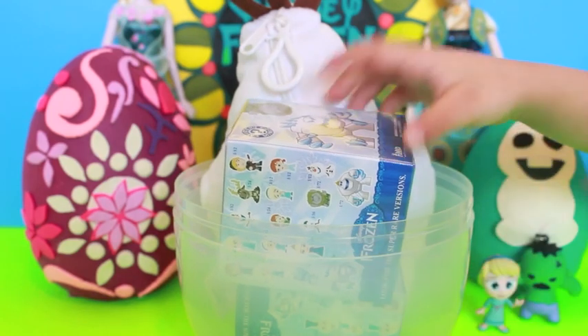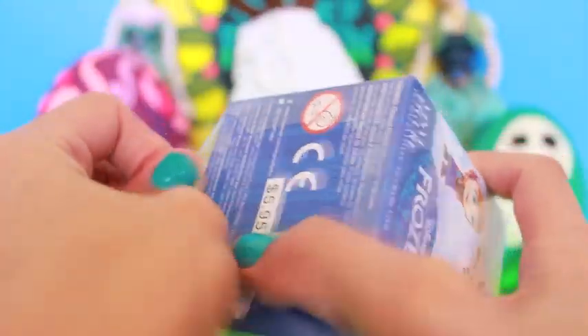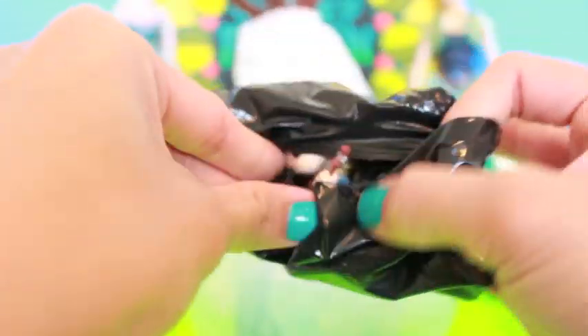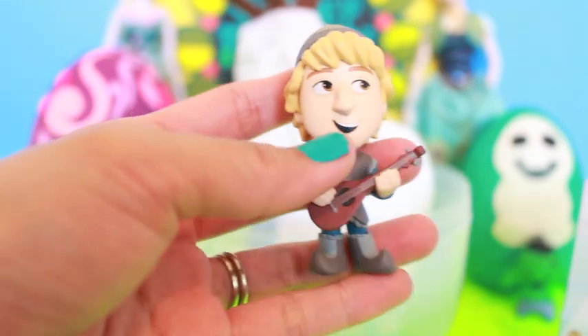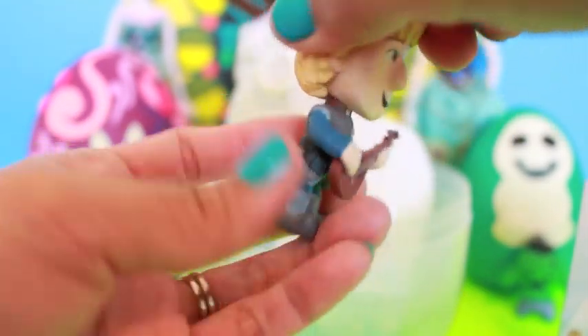What's next guys? Another Frozen Funko Mystery Mini! And we have Kristoff! Very awesome, Kristoff!